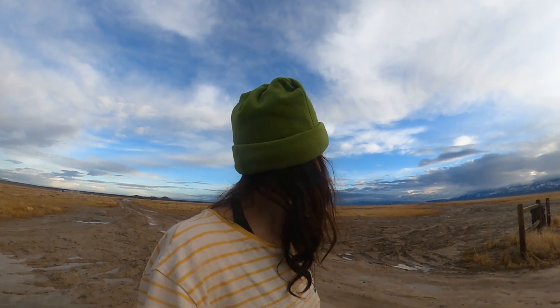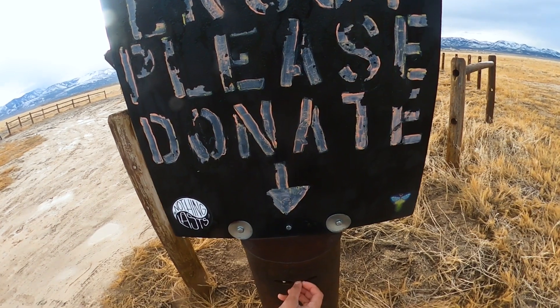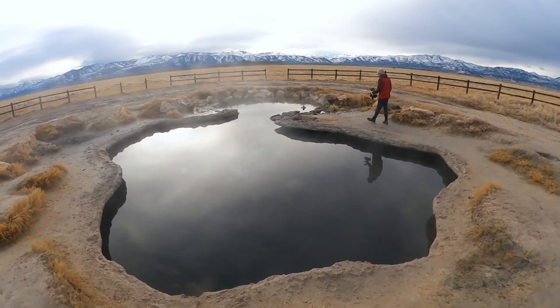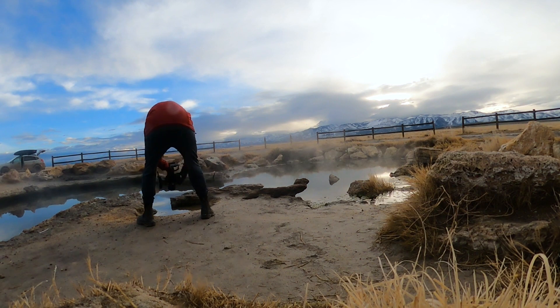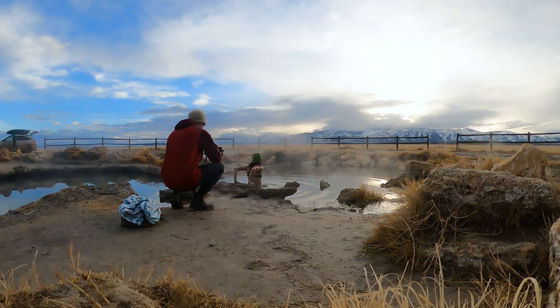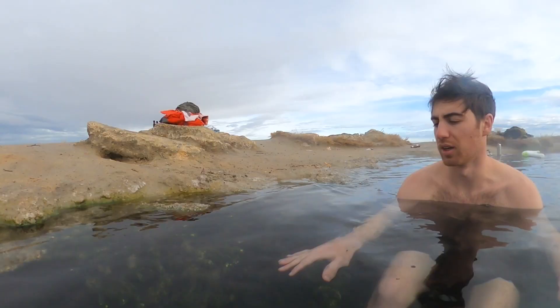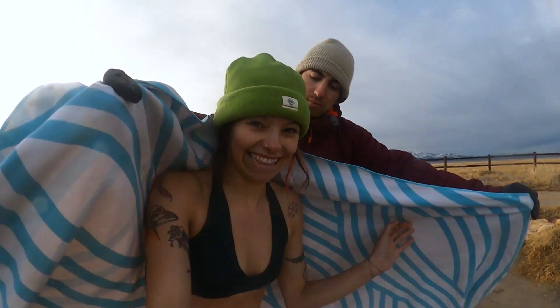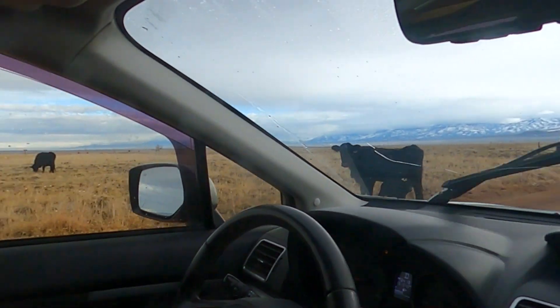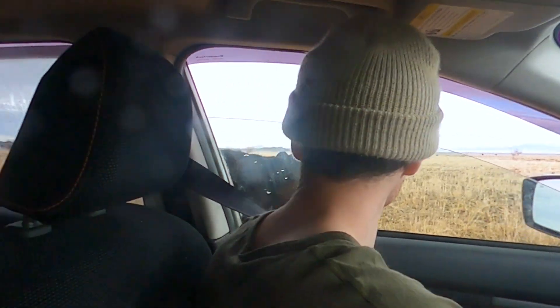The birds sound so cool — there's a bunch of different kinds. It's a cow farm. It's a baby! Hi, little baby. You're so cute.